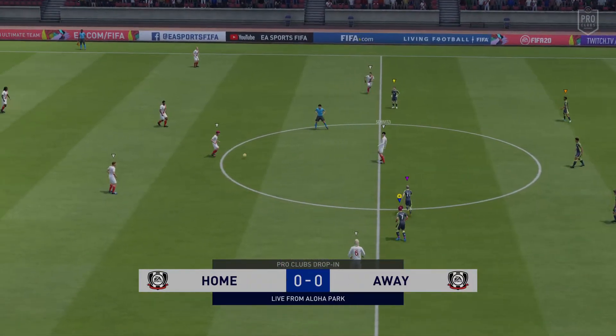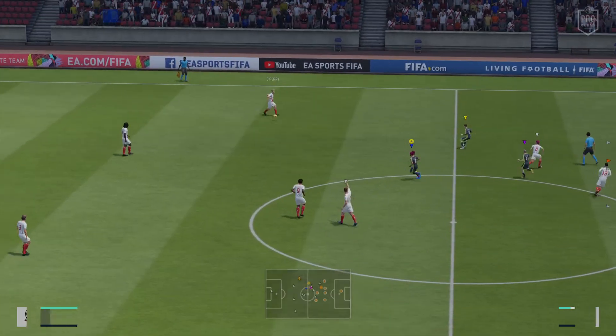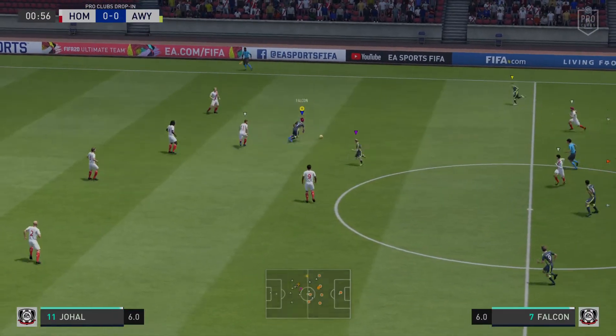Perfect pitch on a perfect day in this stadium. I'm Martin Tyler, he's Alan Smith. With great anticipation, we're looking forward to the match coming up very shortly.